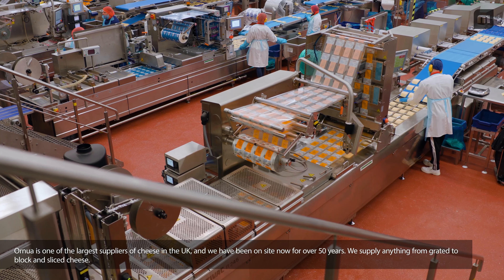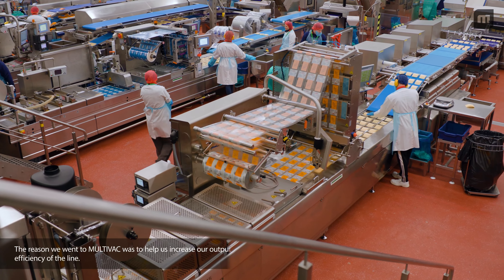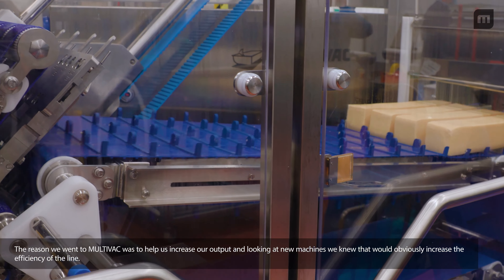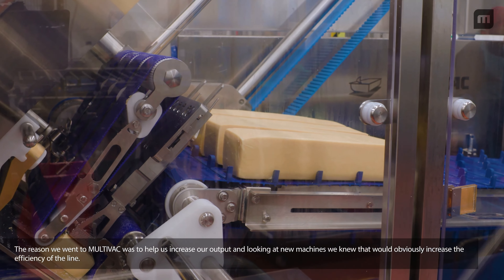We supply anything from grated to block sliced cheese. The reason we went to Multivac was to help us increase our output, and looking at newer machinery we knew that would obviously increase the efficiency of the line.